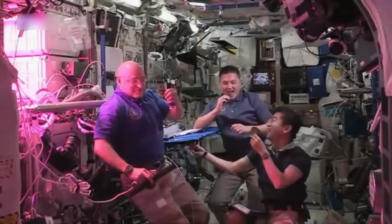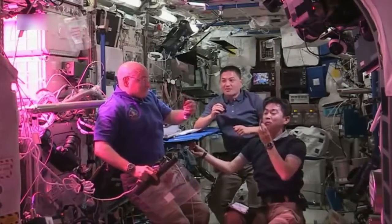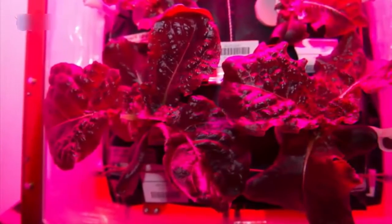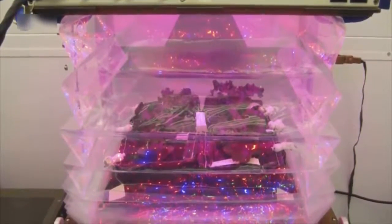Astronauts on the International Space Station sampled their first space-grown salad and pronounced it good. They were treated to freshly harvested red romaine lettuce grown in the Veggie plant growth chamber, a special structure designed to make gardens flourish in weightlessness.